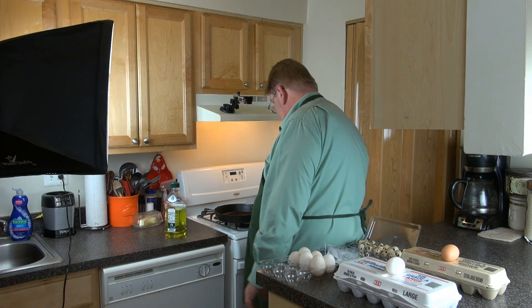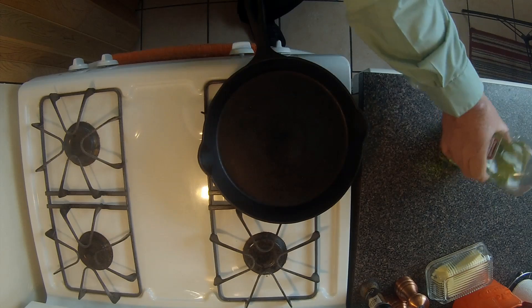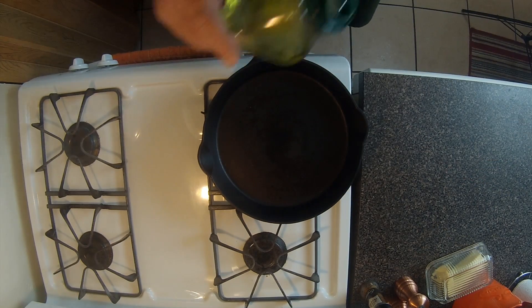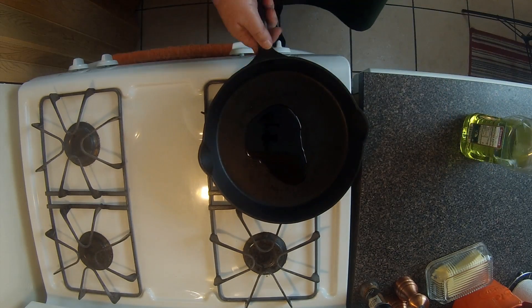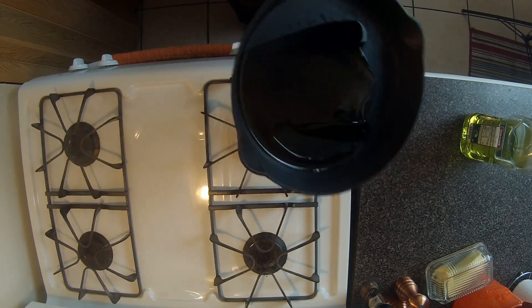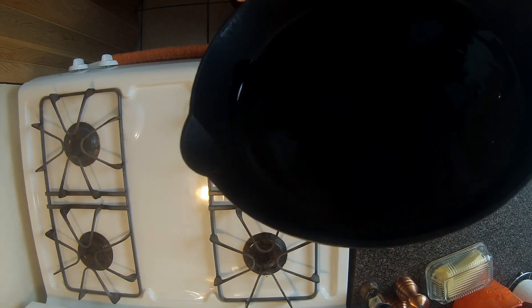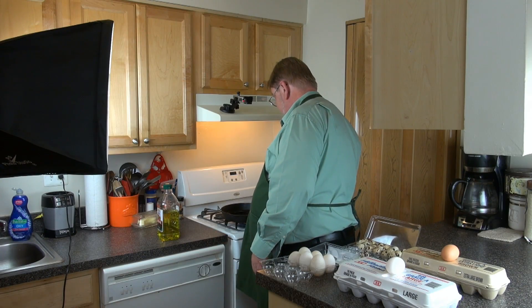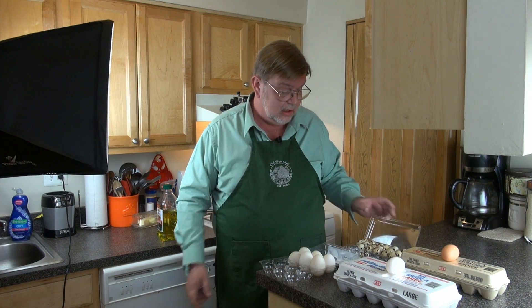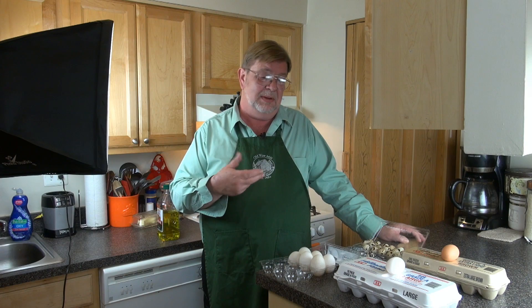Let me get my pan going. I'm going to take just a second to get it up to temp. A little bit of olive oil so it doesn't stick to the bottom of my cast iron pan. Most of you who have been with us a while know that I like cast iron because it gives a nice, even heat. This is just to show you basically the difference in size and maybe a little bit in color.